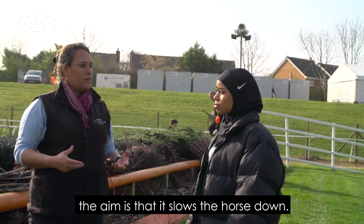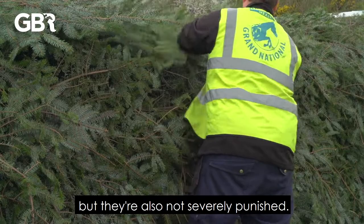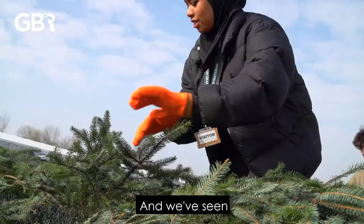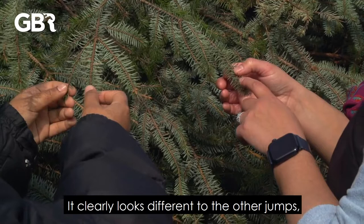What we've created is something that is more forgiving. So if a horse does make a mistake, the aim is that it slows the horse down — they're not rewarded for jumping poorly but they're also not severely punished. We've seen since these changes a reduction in fallers in the Grand National by a considerable percentage.